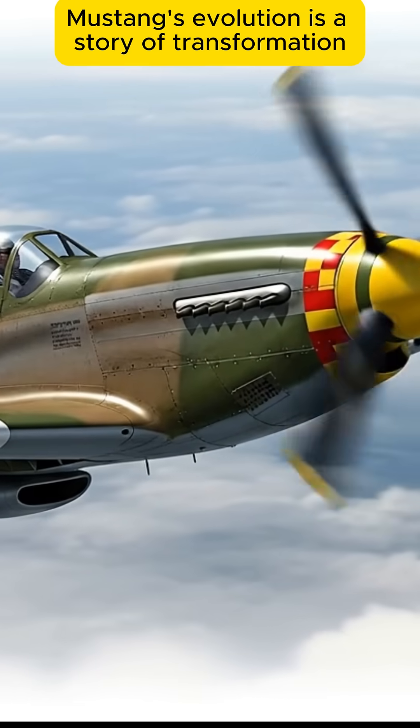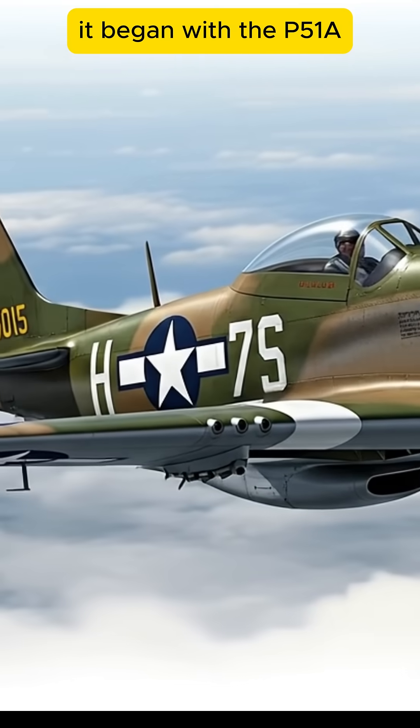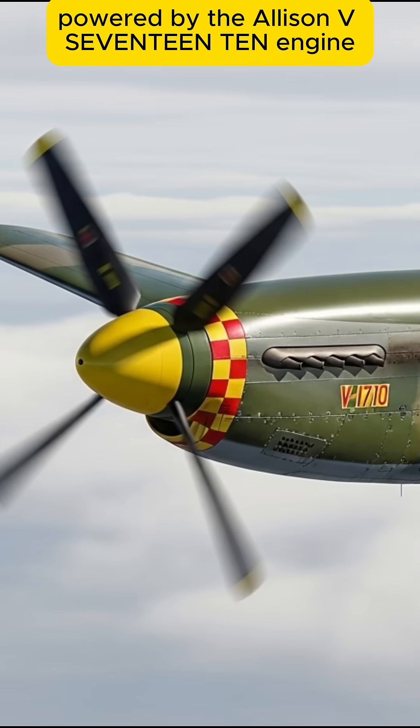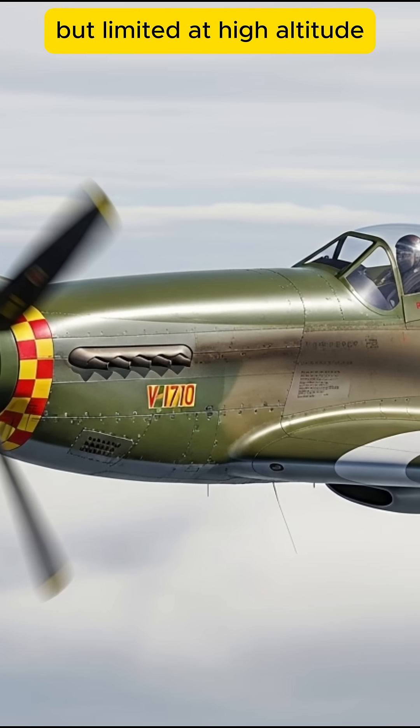The P-51 Mustang's evolution is a story of transformation that redefined air combat. It began with the P-51A, powered by the Allison V-1710 engine, fast at 390 mph but limited at high altitude.